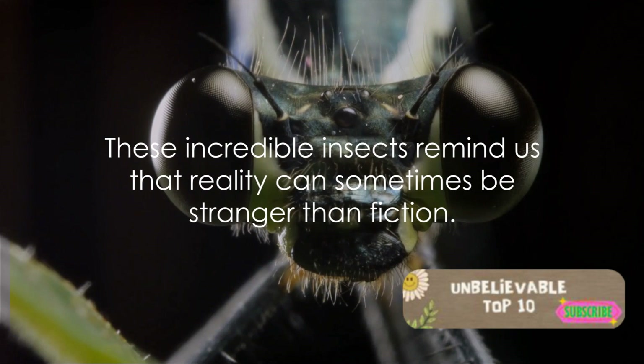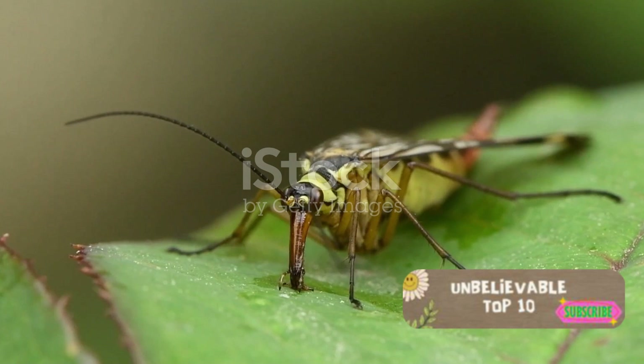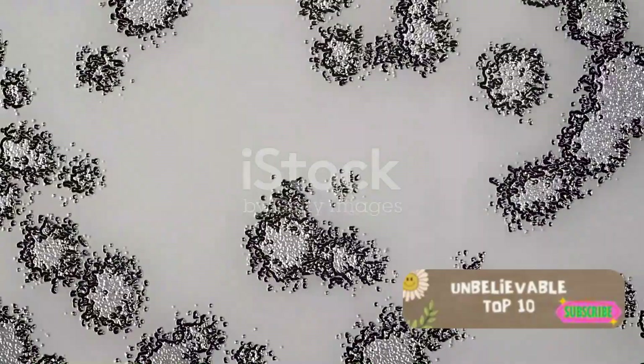Moving on, at number 5, we find the Scorpionfly. This insect, with its elongated face and curved tail, looks like it's been plucked straight from a science fiction movie. Its peculiar appearance, featuring a scorpion-like tail, is enough to make anyone's skin crawl.